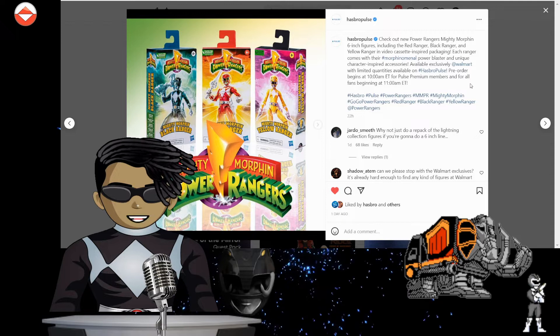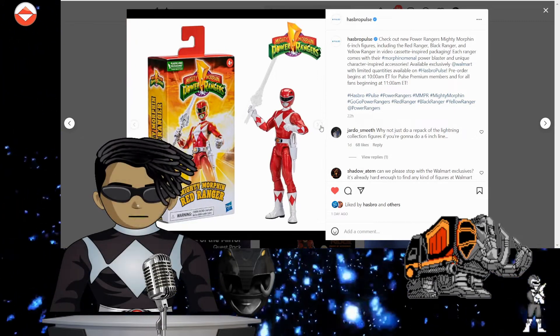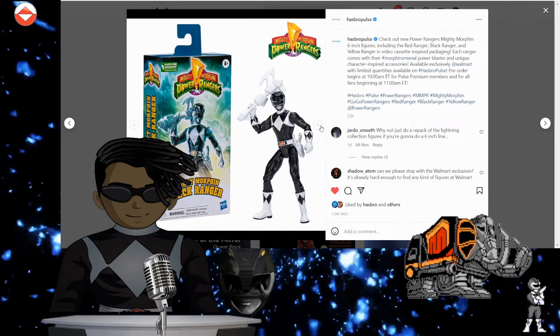Hasbro Pulse pre-order begins at 10 a.m., Pulse Premium times for all beginning at 10 a.m. Walmart making big moves! Look at that — Red Ranger looks sick, damn!